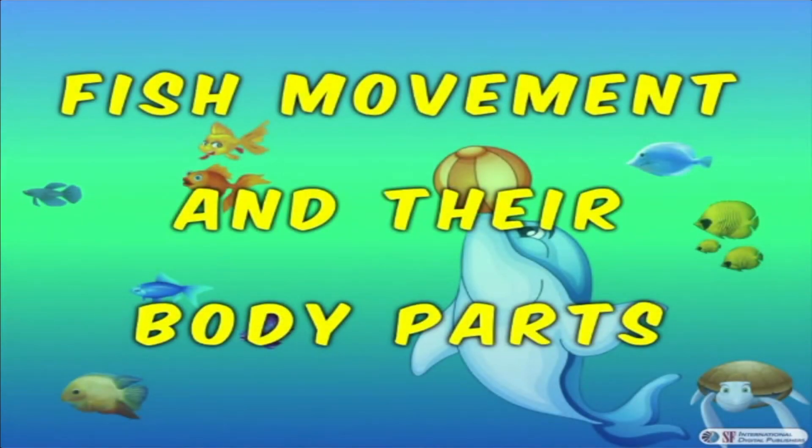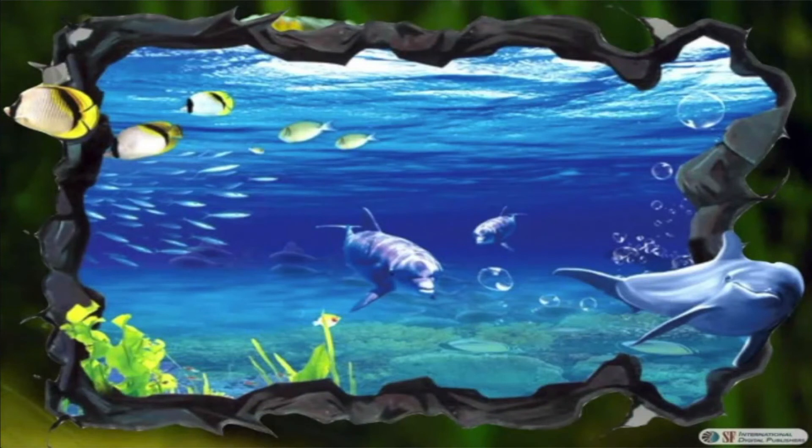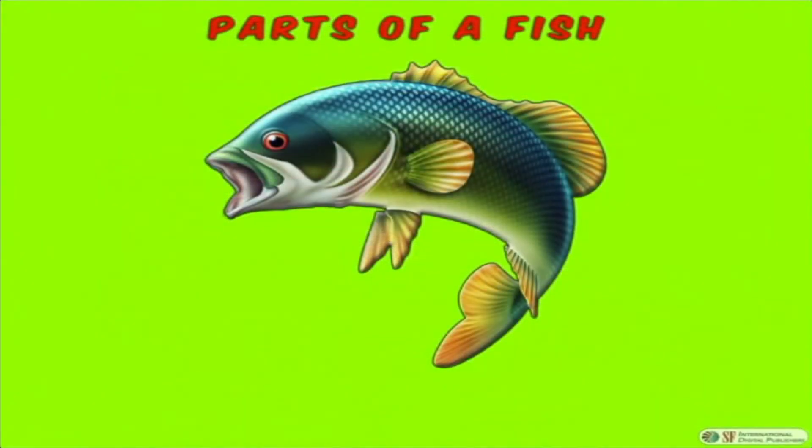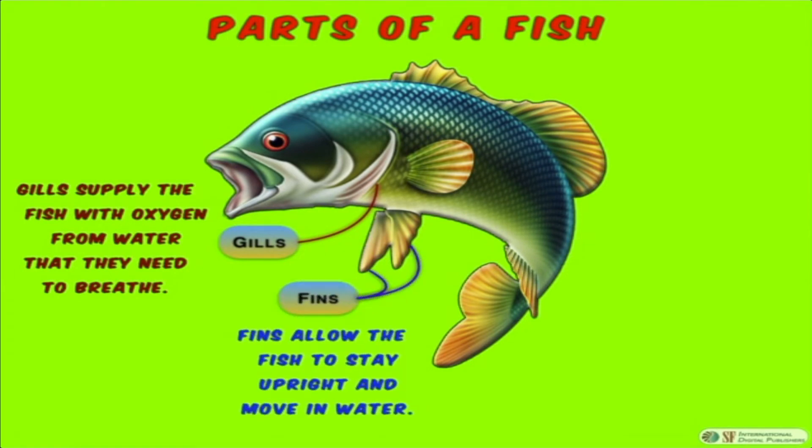Let's talk about fish movement and their body parts. Fish swim in water with the help of their fins. Parts of a fish: Gills supply the fish with oxygen from water that they need to breathe. Fins allow the fish to stay upright and move in water.